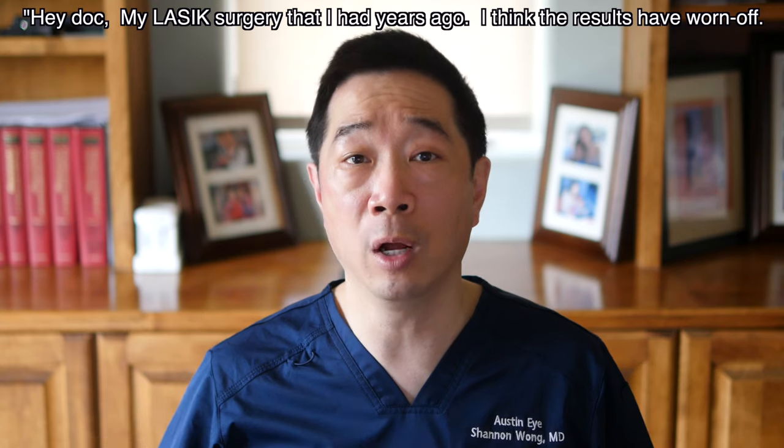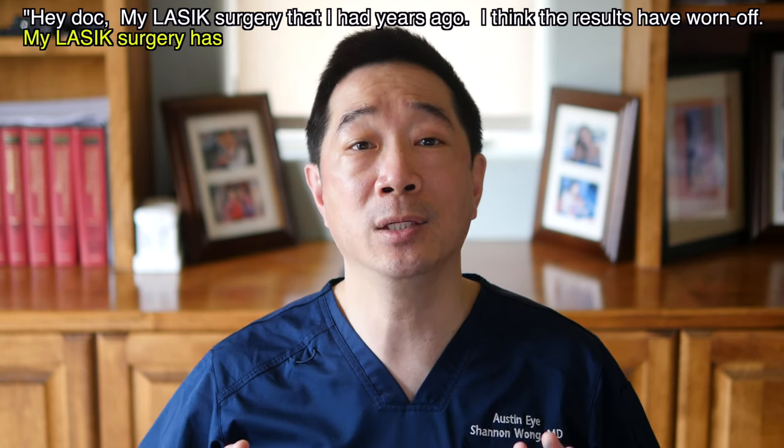There are a lot of patients out there who've had LASIK surgery in the past. And initially, their vision is fantastic with LASIK surgery. But as years and decades pass, their vision gradually becomes more blurred or they start needing glasses to see their best. And the whole point behind having LASIK surgery was they didn't want to have to wear glasses. So their perception when they come into the office is, "Hey doc, my LASIK surgery that I had years ago — I think the results have worn off. My LASIK surgery has worn off."